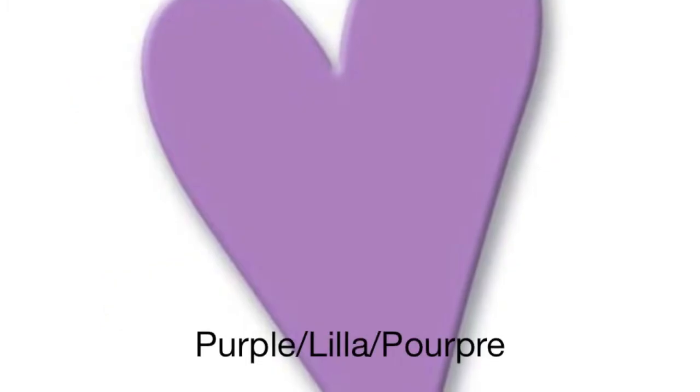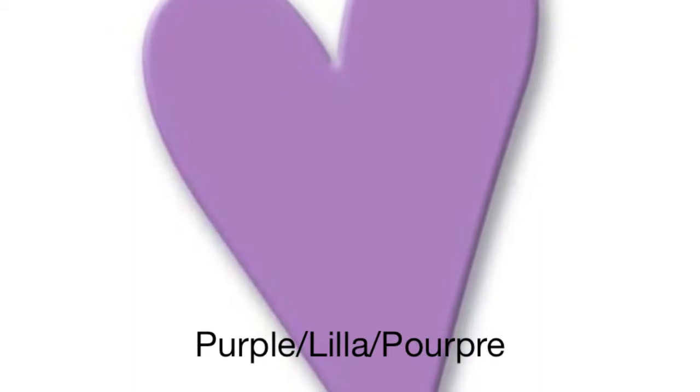This is the color purple. In Norway, we call this color lilla. It is spelled L, æ, æ, æ, æ. Try it! Lilla.